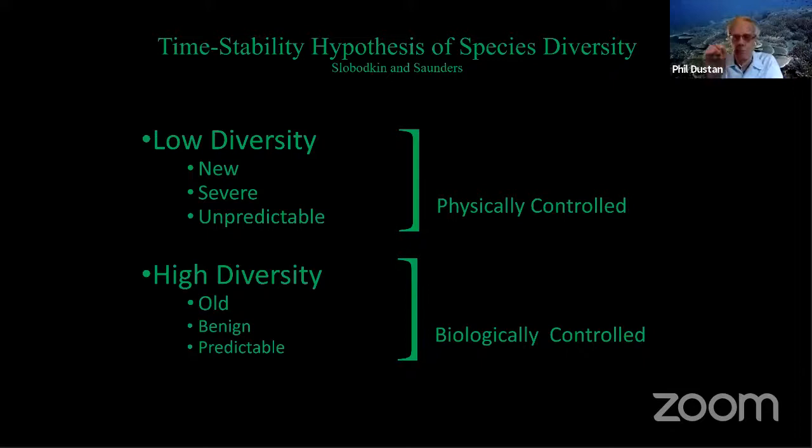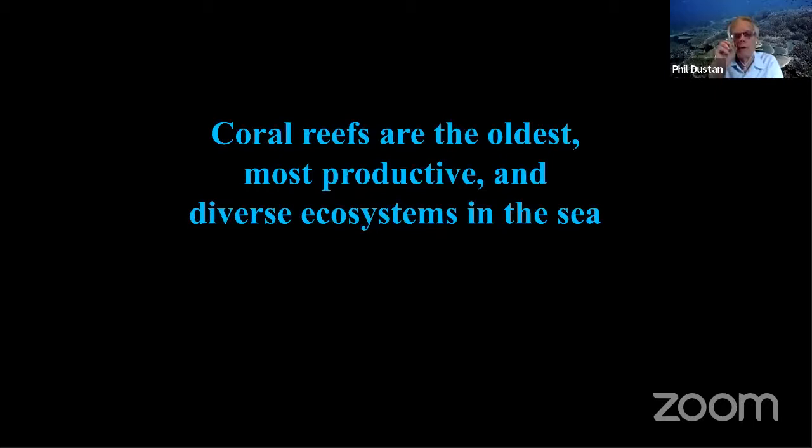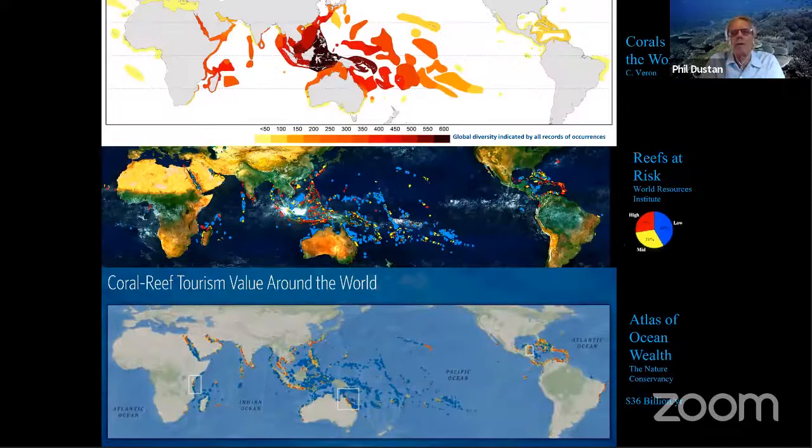These are biologically controlled communities. And of those, reefs are the oldest, the most productive, and the most diverse ecosystems that we know of. They are distributed in the tropics, as we can see on the top map here from Charlie Veron. You can see the coral triangle in the very center, which is the heart of diversity. The second map — Reefs at Risk by Loretta Burke and her group at WRI — shows that some reefs are at greater risk than others. The lower map, recently published by The Nature Conservancy as the Atlas of Ocean Wealth, shows the dollar value of coral reefs around the world — right now somewhere around 36 billion US dollars a year.